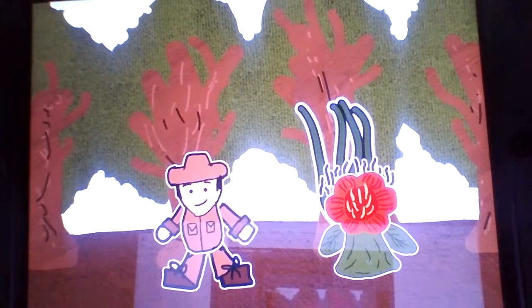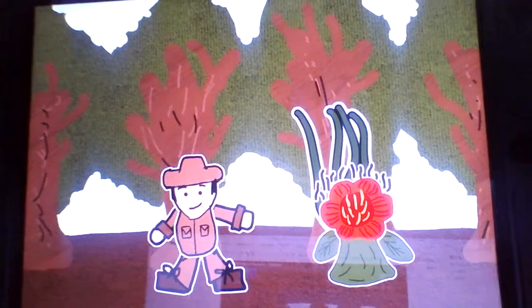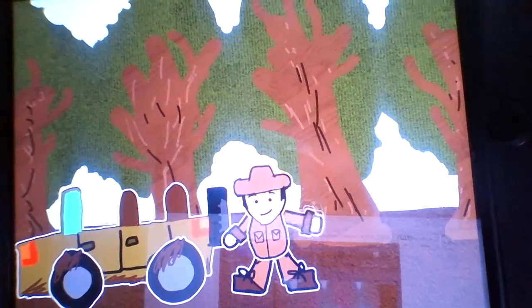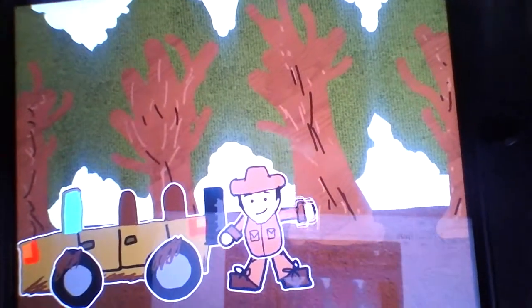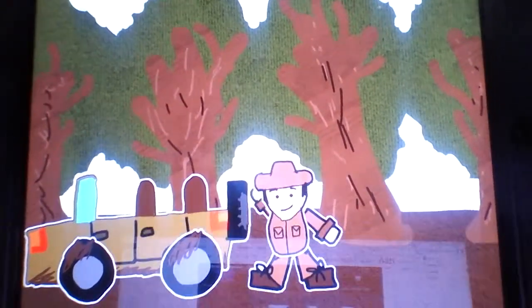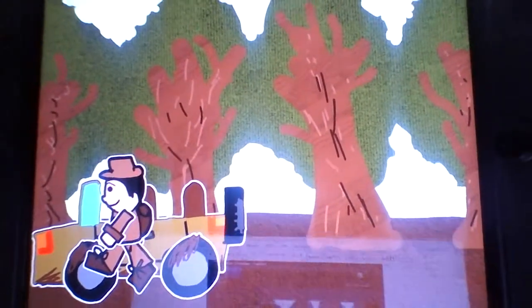It doesn't get its nutrients by itself — it uses a host plant, like the vine for example. Anyway, those are the two amazing adaptations of the Rafflesia flower, and also really stinky adaptations! I'm so sorry. Anyway, I'm Tiger Cruz and I'm going back home — goodbye!